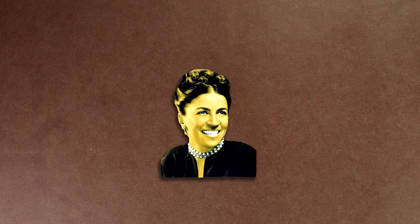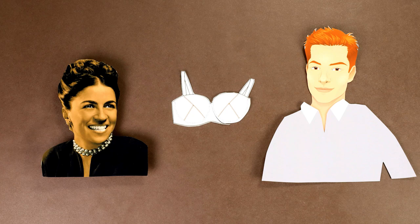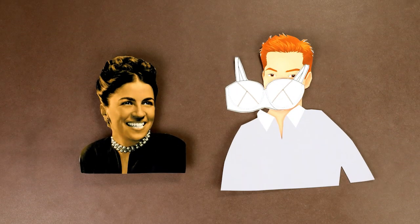Other contributors included Sarah Little Turnbull, who in 1958 added a feminine perspective and designed what would become the N95, based on the shape of a bra cup.